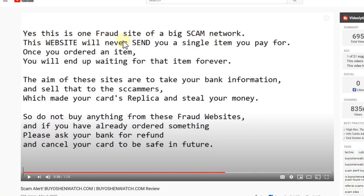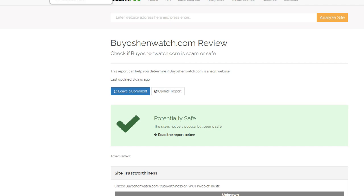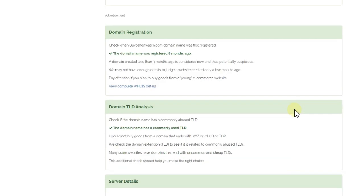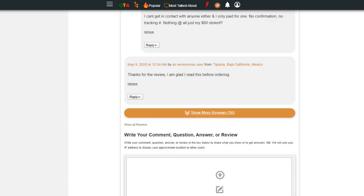I found a YouTube video from Techno Cuts where he says: 'This is a fraud site, big scam, don't send money — they will never send you anything.' He has almost 5,000 subscribers, so I don't think he's saying that without reason. When you Google 'buy Ocean Watch scam,' you find 703 results — quite some indication of a problem. Even Scam Food says it's potentially safe, but that's just tracking the website, not looking into the actual sales and business.